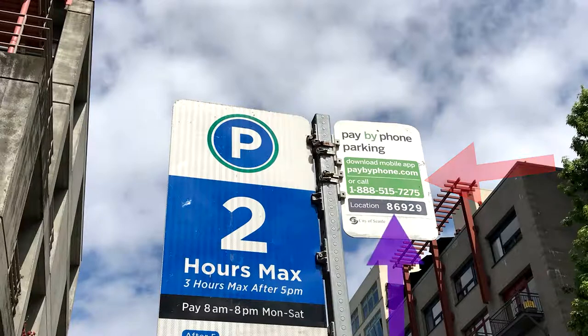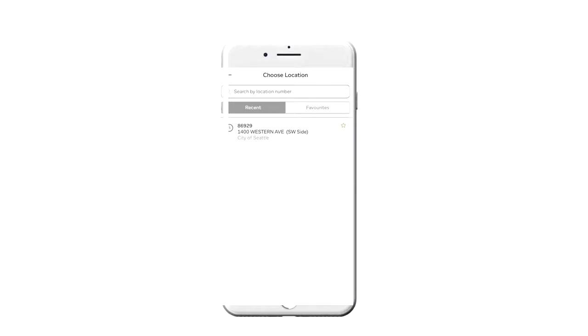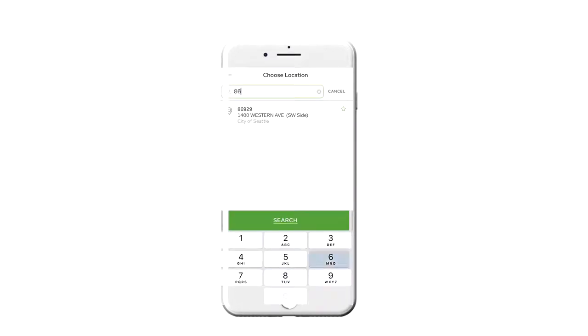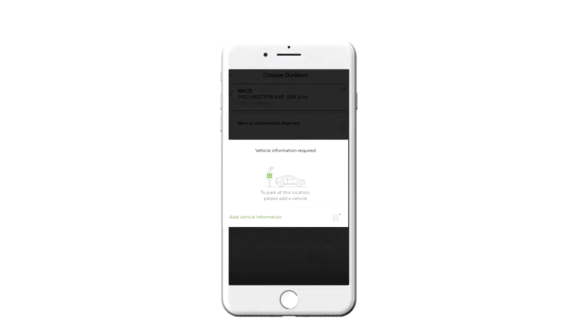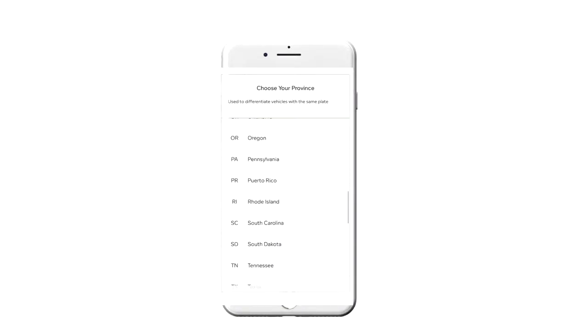Note down your location number written on the sign and have it ready for whichever option you choose. If you're using the app, start by following the instructions to create a new account and enabling notifications. Enter in your location number from the sign and your vehicle's information. Lastly, put in the amount of time that you'll need your space for and your payment info.